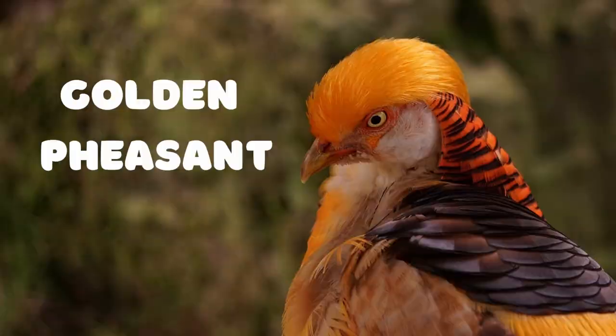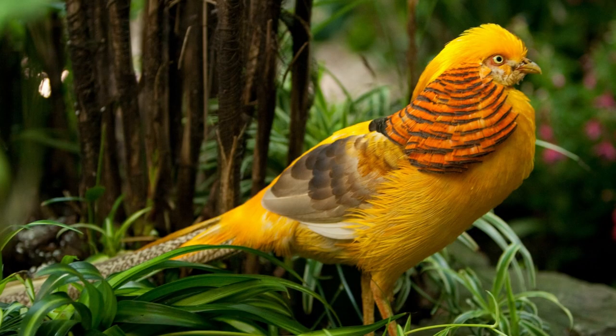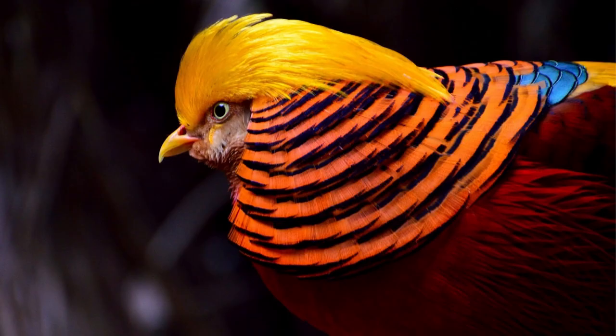The Golden Pheasant is a species of bird native to Western and Central China. It is easily recognizable by its bright golden orange plumage and long, flowing tail feathers. The male has a bright red face, while the female has a yellow-brown face.